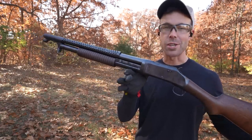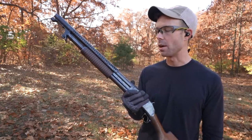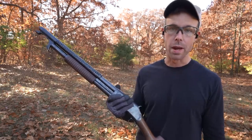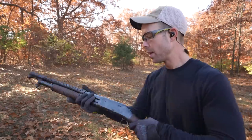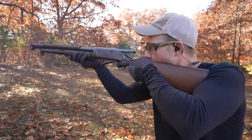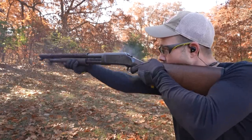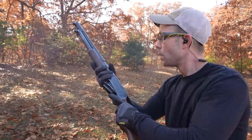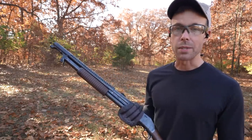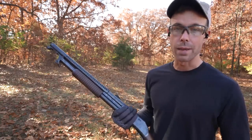Next up we have the 12 gauge shotgun — this is the Winchester 1897 trench gun, and it's probably my favorite shotgun I've ever owned. It's kind of hard to say how much recoil a 12 gauge has because there are so many different kinds of ammo. We have birdshot in here — and this is a slam fire shotgun. Birdshot is definitely on the low end of the power spectrum, but it still has a little bit of kick. They don't have a ton of recoil, but they are powerful enough to hurt you if you don't know what you're doing.